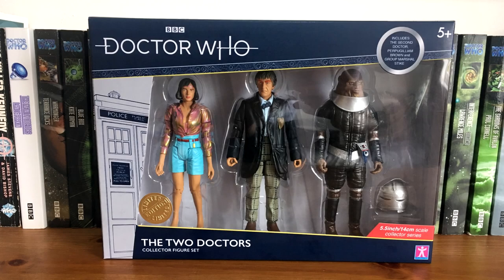Hi guys, JLCOM Reviews here and welcome to my second B&M 2019 review. This time I'm going to be reviewing the first of the three packs, which is the two doctor set featuring Peri, an Androgum Second Doctor and Group Marshal Stike.